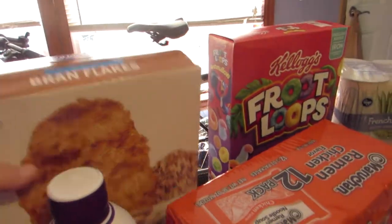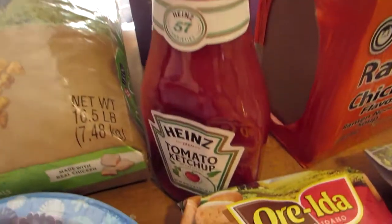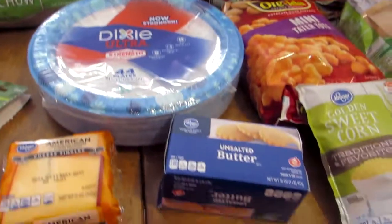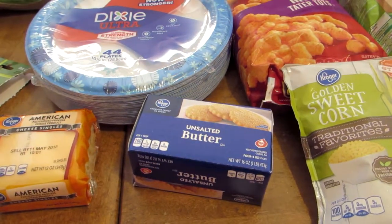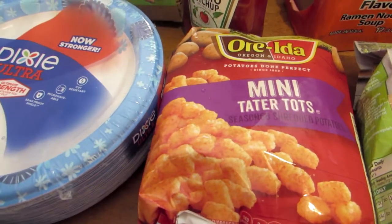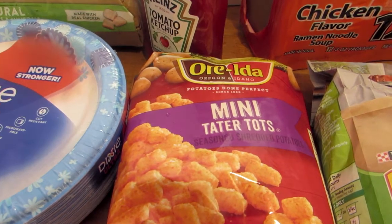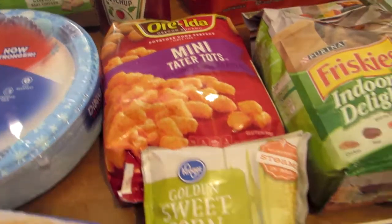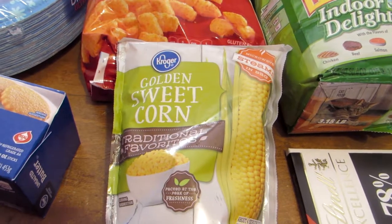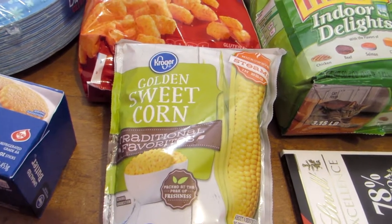Next on my grocery list is Kroger Bran Flakes — those were $2.29. We did purchase another pound of butter at $3.19. My son requested tater tots — he really enjoys them — and we found these mini ones that we like even better; those were $2.99. For dinner tonight I'm going to make chicken tortilla soup, which calls for frozen corn, so I bought a package of that. All of their vegetables right now are 10 for $10, so this package of corn was a dollar.